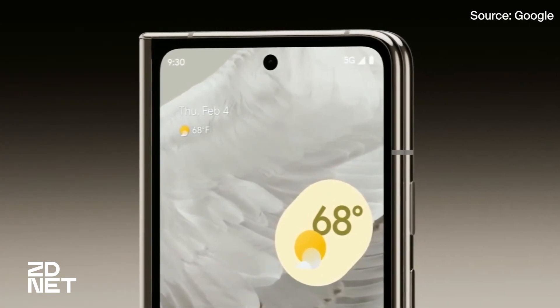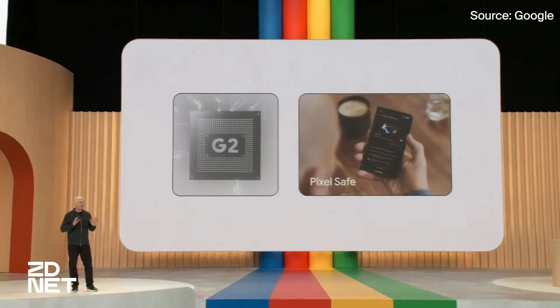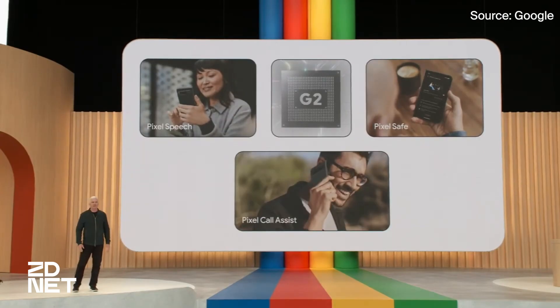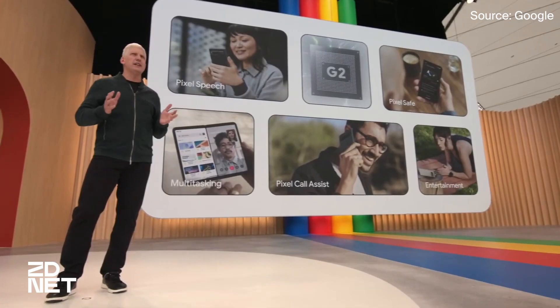Inside, the Pixel Fold is powered by the Google Tensor G2 — just like the 7a, 7, and 7 Pro. Again, this is Google's most powerful chip and allows the Fold to intelligently run apps to enhance multitasking and entertainment.